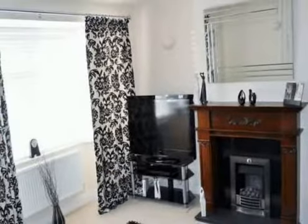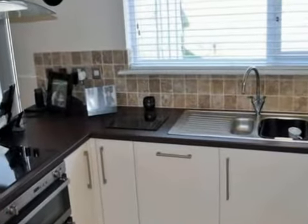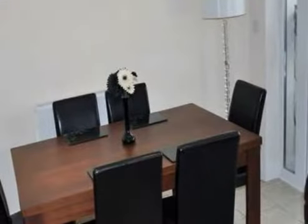The well-appointed 18-foot kitchen dining room has a built-in oven, hob and integrated fridge freezer and plenty of room for a dining room table and chairs.